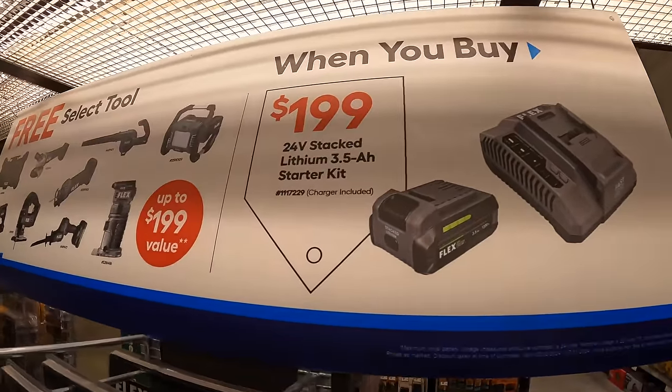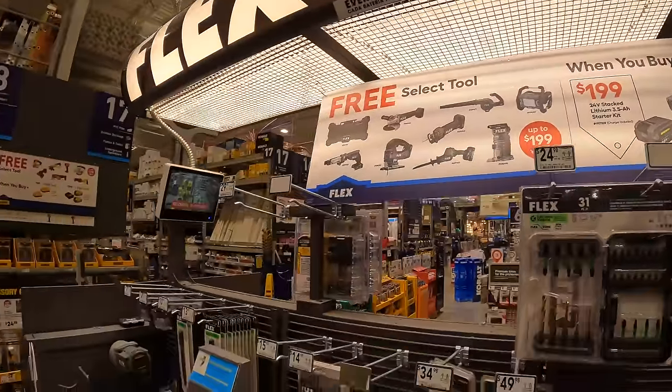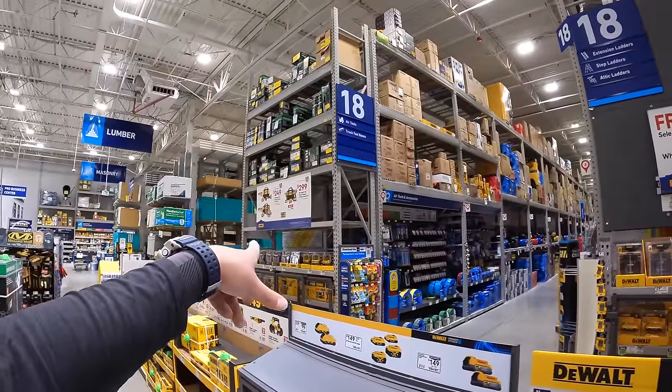I'm glad that Flex finally has a deal that is great in price. Let's go to the other side because we have Power Detect tools there as well.